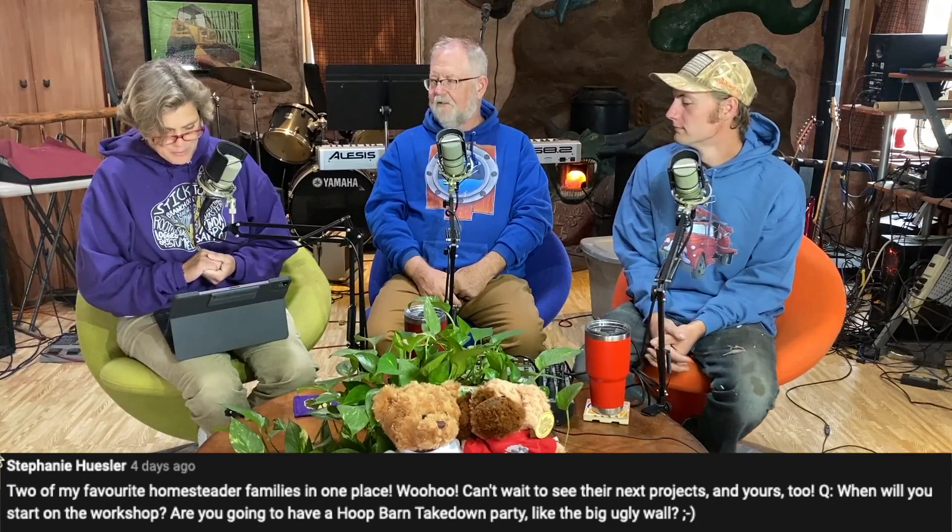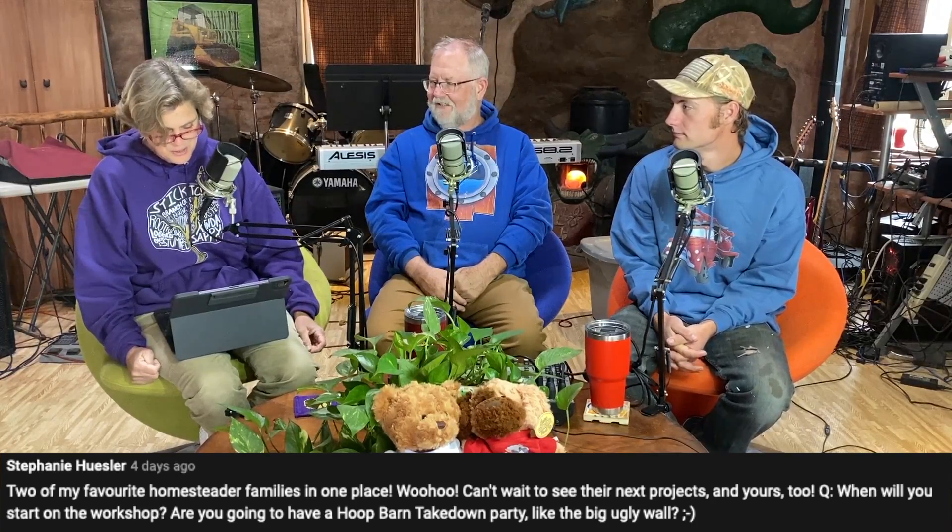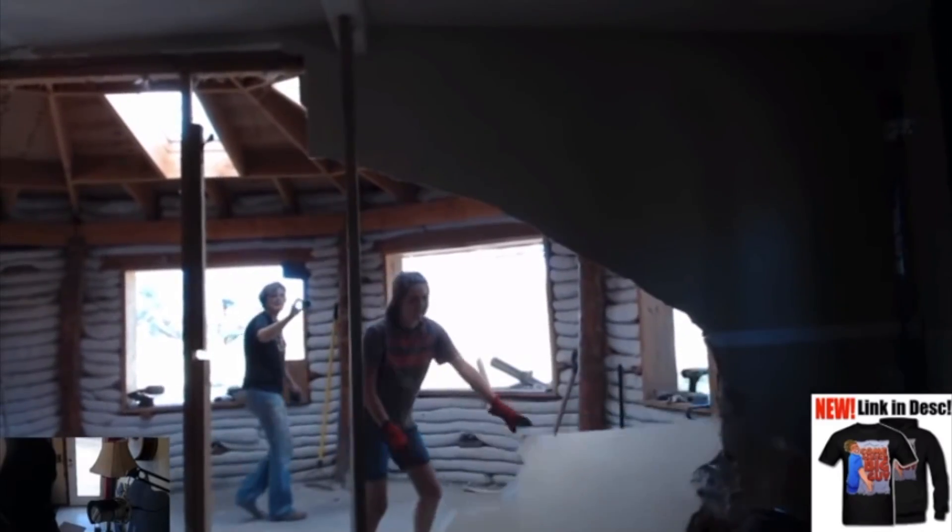Stephanie Husler says: 'Two of my favorite homesteading families in one place - woohoo! Can't wait to see their next projects and yours too.' She wants to know when the workshop is starting - it's coming up! Brie is editing the very first video on that and it may be coming out on Wednesday. Stephanie also asks if we're going to have a hoop barn takedown party like the big ugly wall party. Yes! We're planning a live stream of the takedown of the hoop barn - it's going to be really fun.